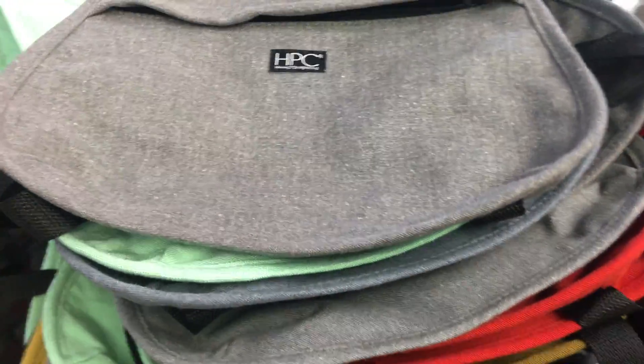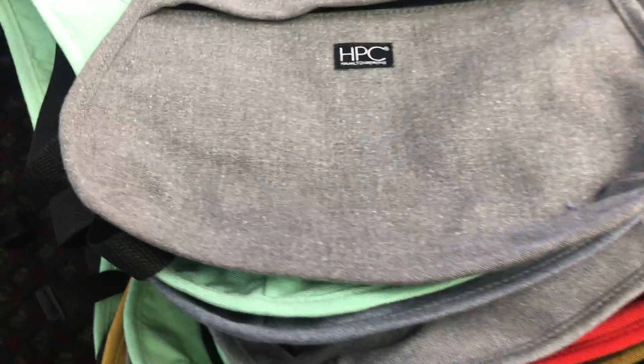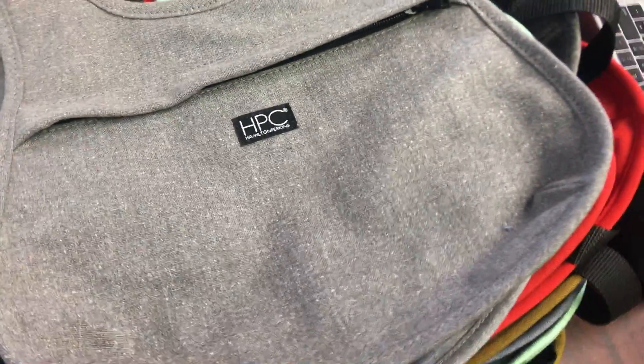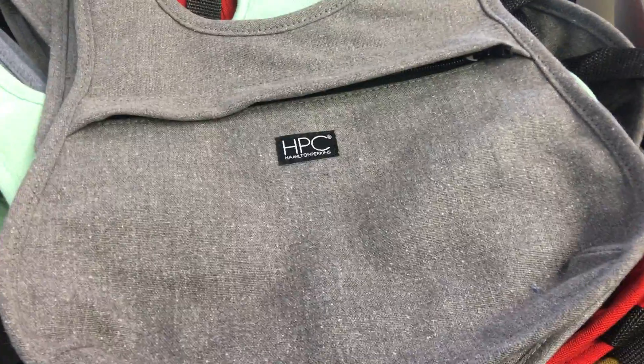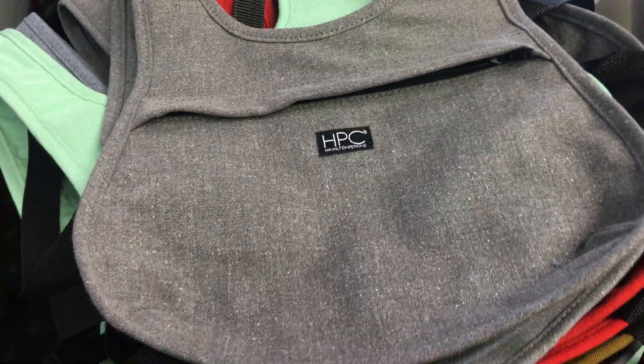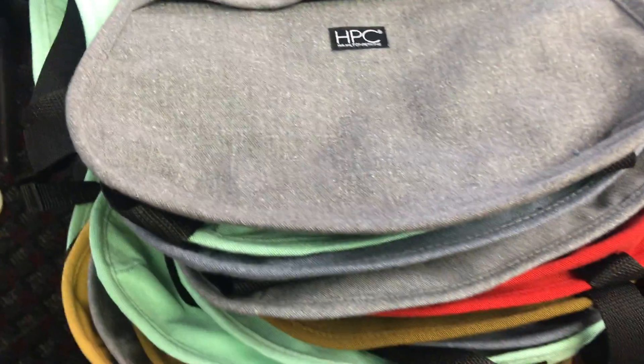I get asked a lot about the use case. These can be used whether you're riding a bike, skating, at a festival, traveling, or it can just be your everyday bag. It's a backpack.